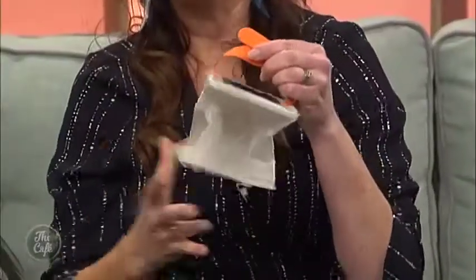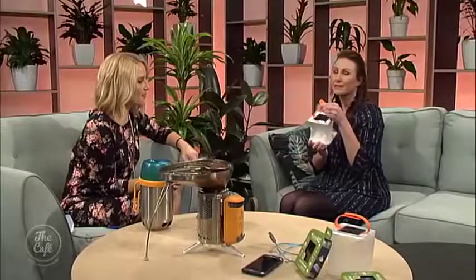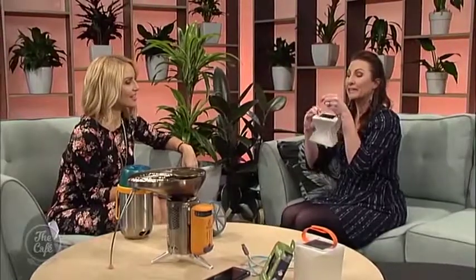I want to tell you about Kathmandu products I've got here — great for campers, boaties, anyone who wants to be prepared for the next power outage. It's called the LuminAid lantern. It was invented by two architecture students in the US who were challenged to come up with an idea to help people in Haiti after the earthquake. They came up with a solar-powered inflatable light that is also waterproof — really good for boating.